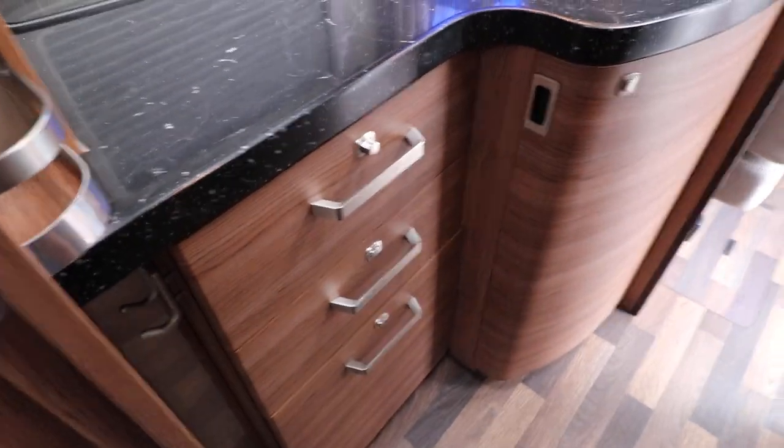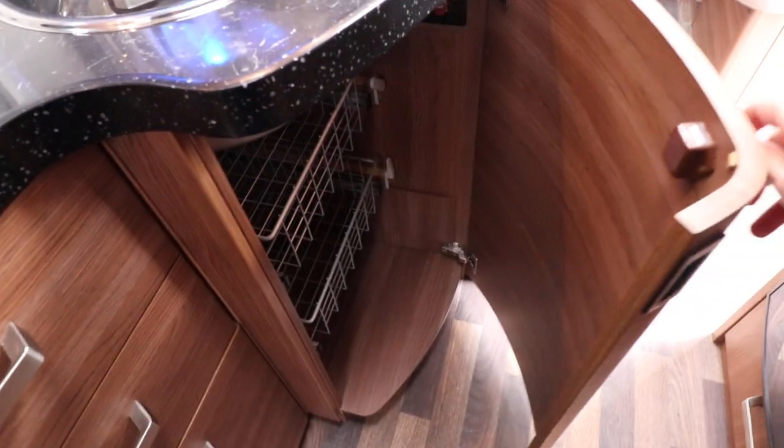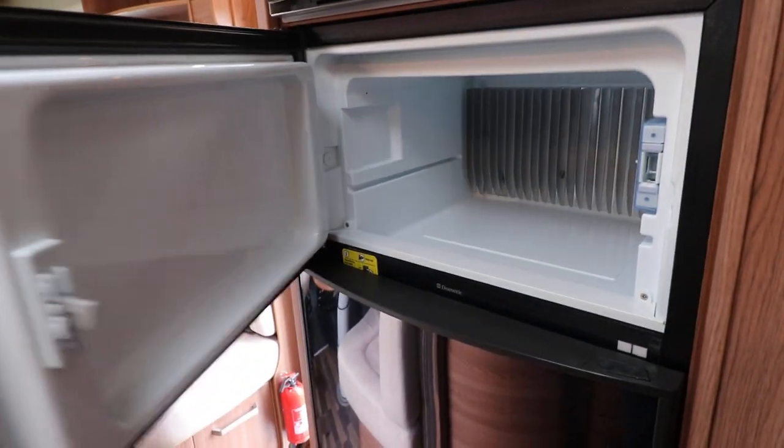There are some storage drawers underneath and a cupboard that pulls out — maybe for keeping your vegetables or wine in. Then we have an oven and grill on top, and below there is a fridge freezer with a freezer section and a nice big fridge.